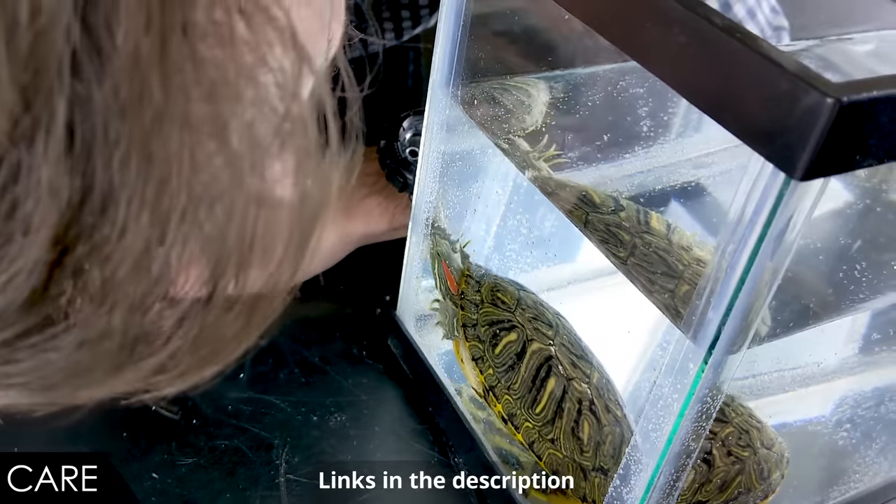They do pretty well on a staple of a prepared aquatic turtle diet. You can supplement with insects and fish — I wouldn't use an abundance of goldfish due to the fact that they're high in the enzyme thiaminase, which breaks down thiamine. Things like crayfish are great, and some vegetation in the diet is really good for these guys. Just a broad diversity of things — they'll pretty much eat it and come up and beg you for it right out of your fingers. When it comes to hardiness, we give them a score of five out of five — these guys are just solid.